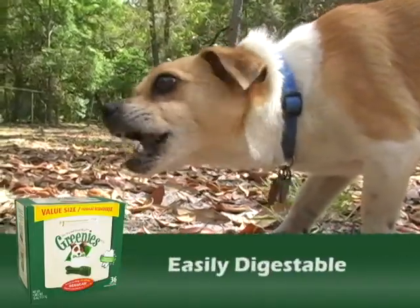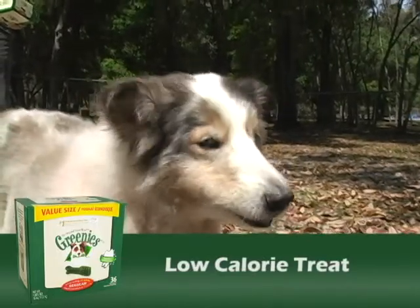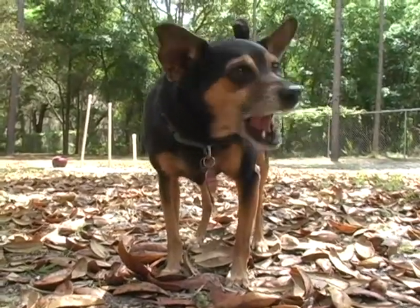Irresistible taste, safe and easily digestible, fewer calories and low fat for a daily treat routine. Formulated to provide complete and balanced nutrition for adult dogs.